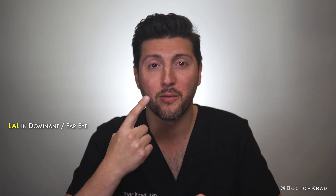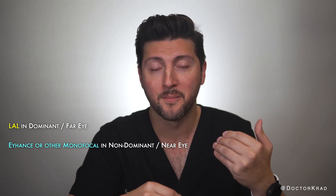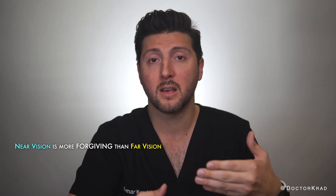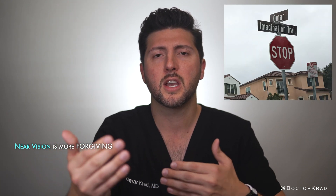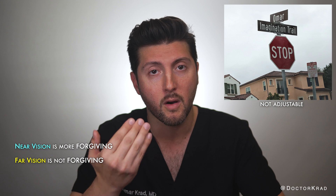Consider getting the light adjustable lens for your far distance eye and a monofocal such as the Eyehance for your near eye. The Eyehance is not as precise as the LAL, but it has a large landing zone and it does have some mild depth of focus. Near vision is very forgiving compared to far vision. If you wanted to read a book or your phone and it was blurry, you can just shift it an inch or two to bring it into focus, or change the text size. However, if you're trying to read a street sign off in the distance, you can't change its position to see it more clearly — that's very unforgiving. That's why the LAL is more useful for far vision.